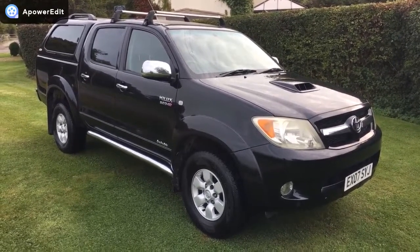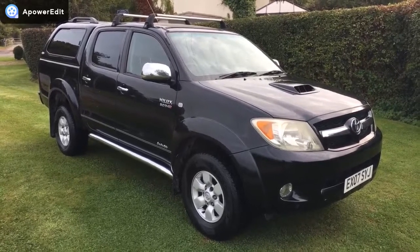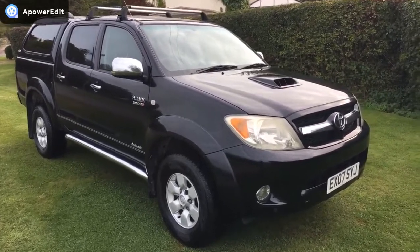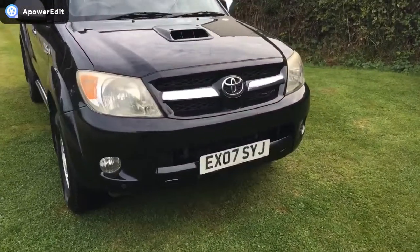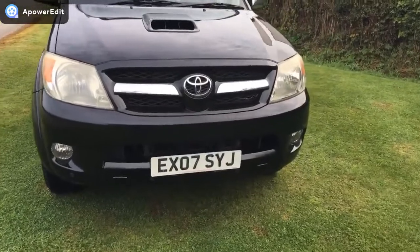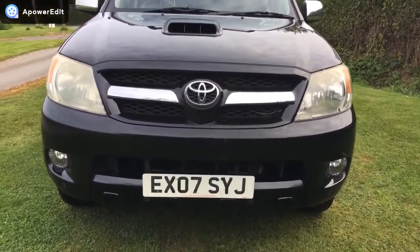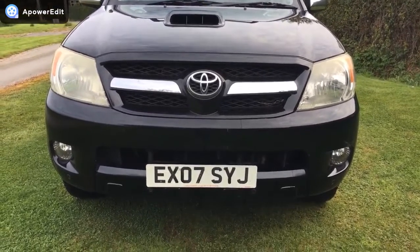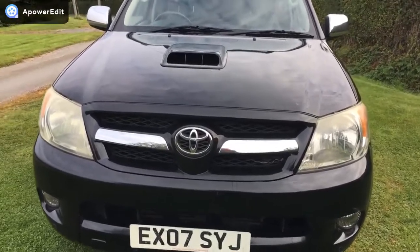It's at 99,000 miles and finished in black with a full grey leather interior. The truck is in absolutely brilliant condition. Not to say it hasn't got the odd light mark, of course it has, but unlike so many trucks it's hardly ever been used for commercial use of any note. Going around the truck — really clean on the front end and bonnet.